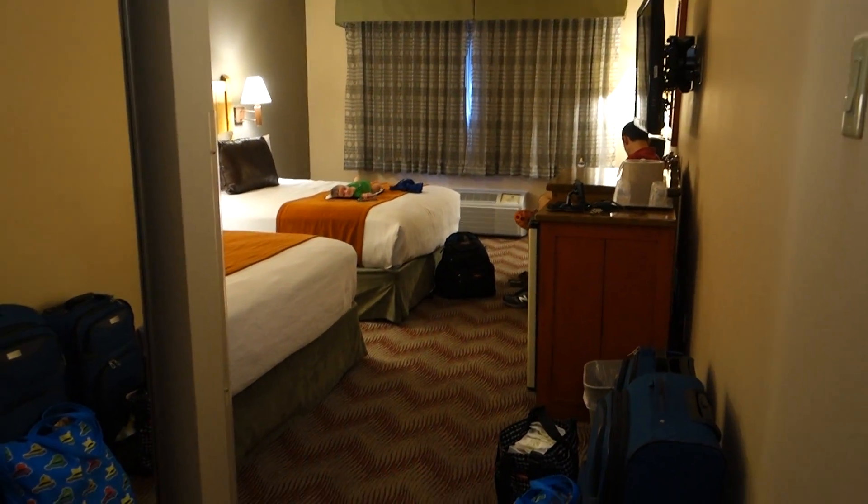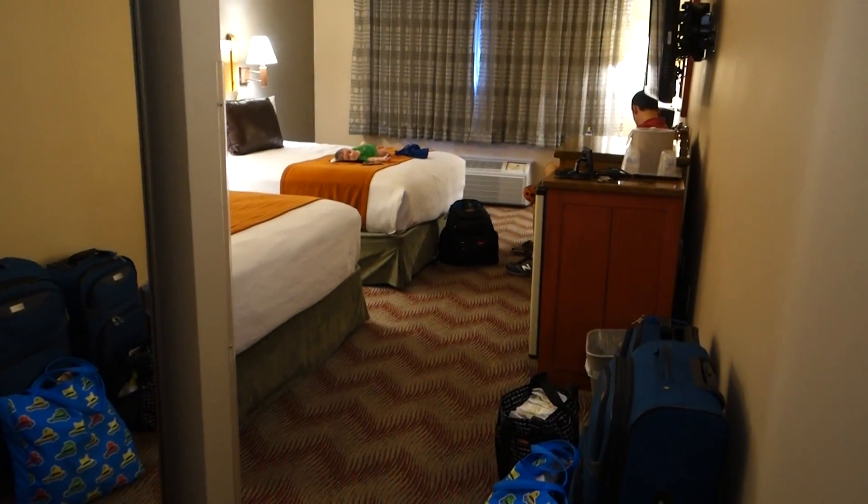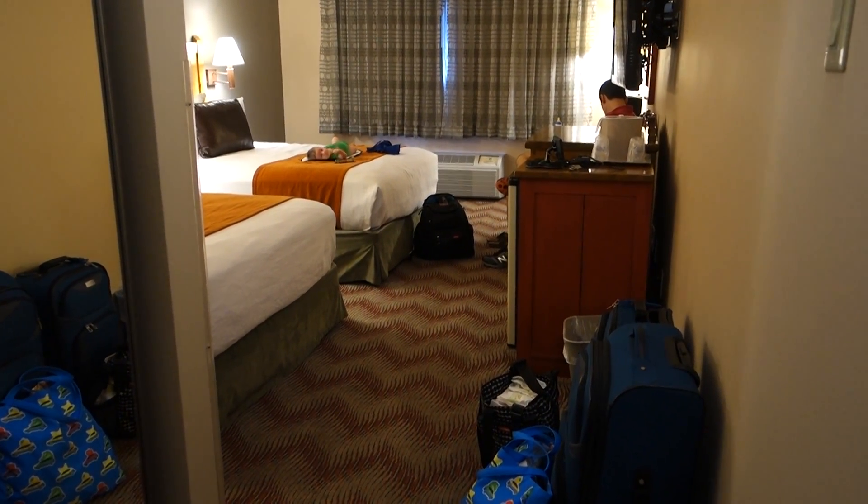So overall, pretty good. It's about 6:14. We'll see if we go out again or not.